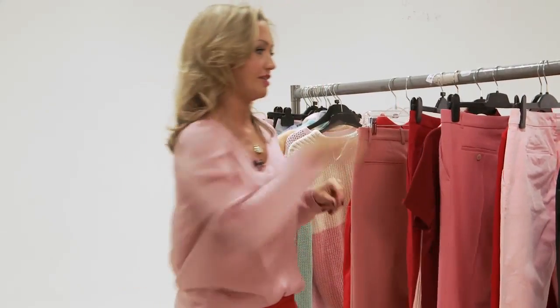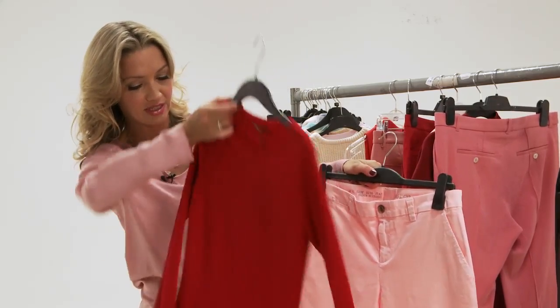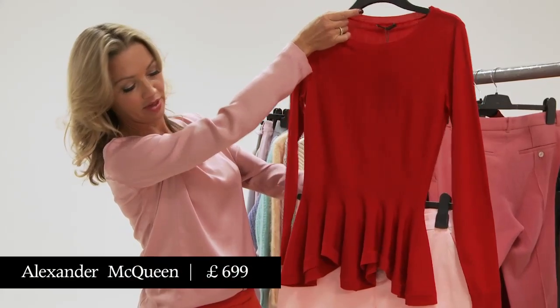And finally, pink jeans — this is for me. These are some very pretty Gap pink jeans and, actually, they totally work with an Alexander McQueen tomato peplum.